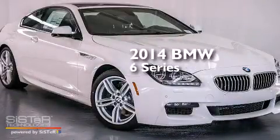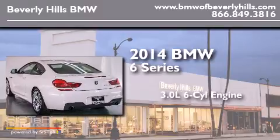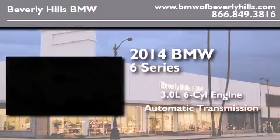This is a brand new 2014 BMW 6 Series. It features a 3.0-liter six-cylinder engine and an automatic transmission.